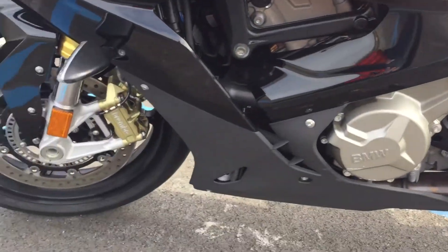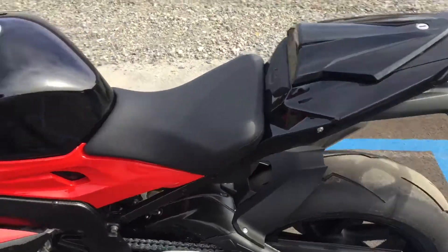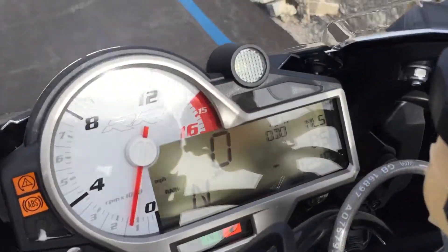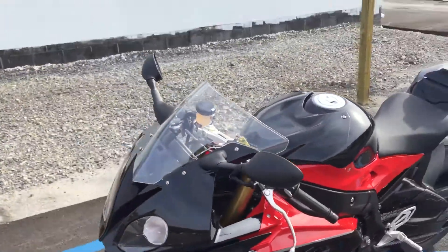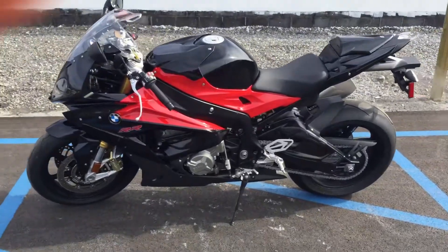Bike definitely presents nicely — only 85 miles. Give us a call today or email info at Kissel Motorsports dot com for more information on this S1000RR. Thank you.